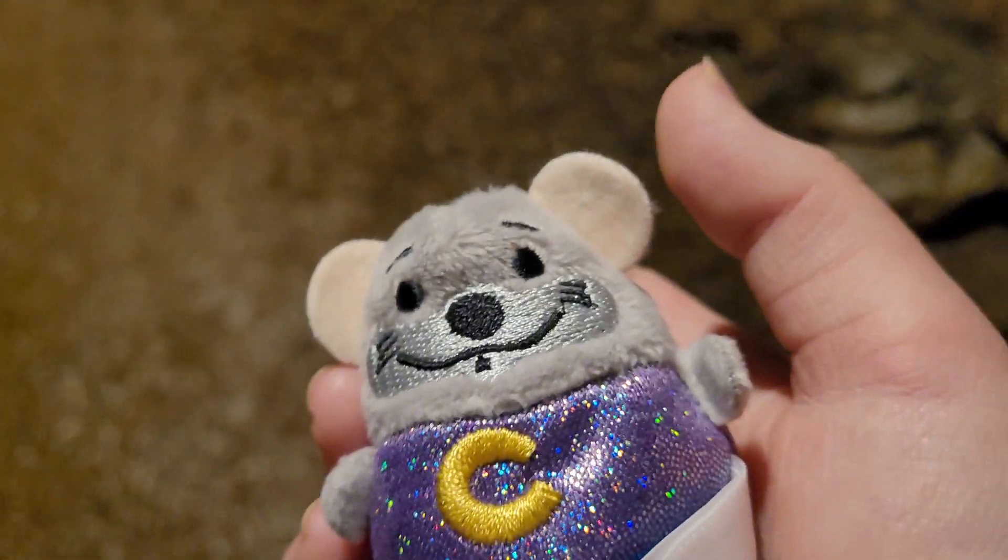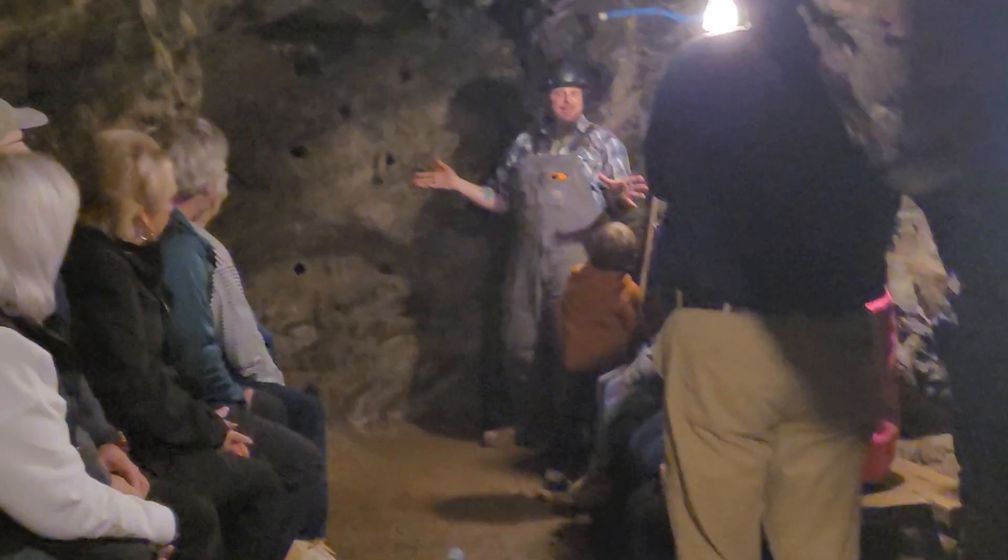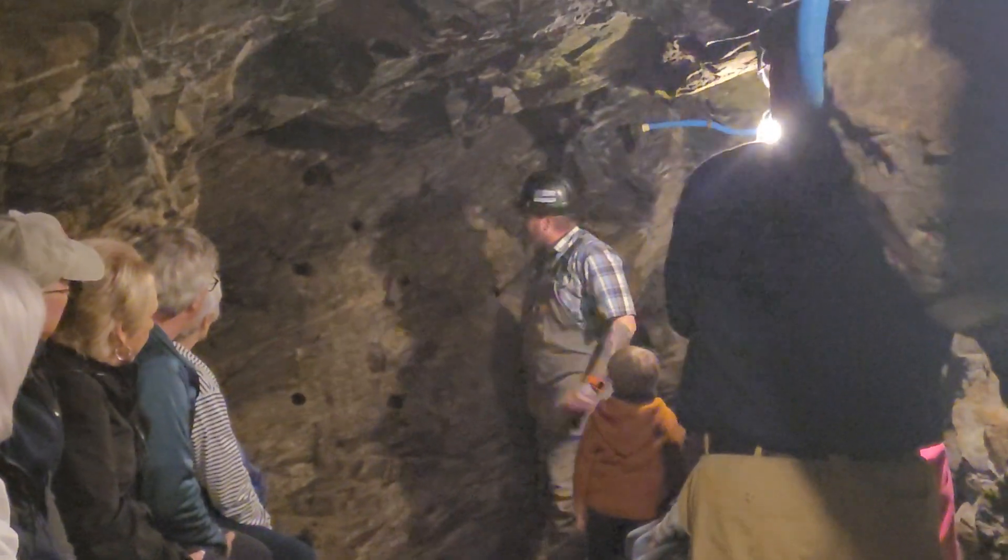The very first sticks he threw in here had the blasting caps and fuses attached, and then they pushed those back and put four more sticks of dynamite right behind that. The first five were really easy — the miner didn't really have too many complaints about that.